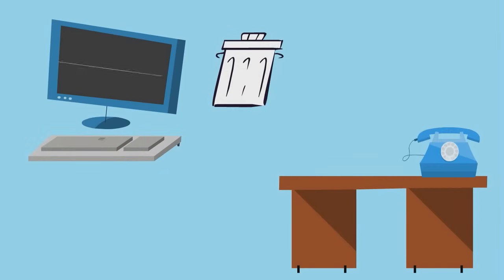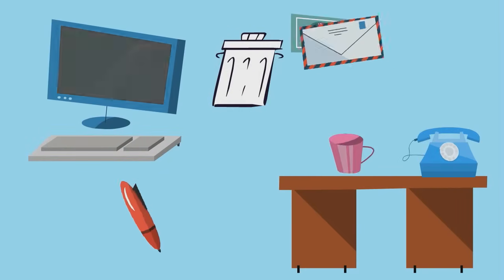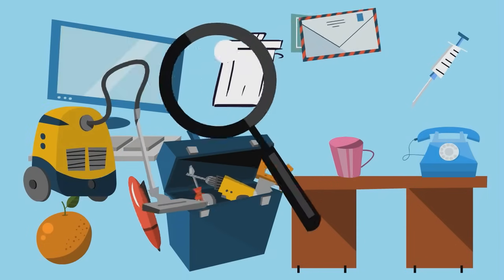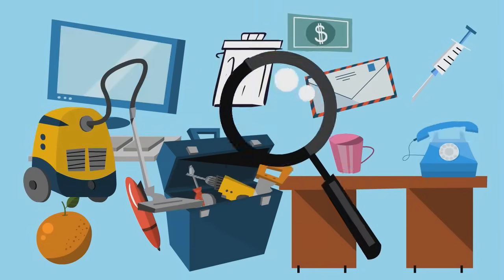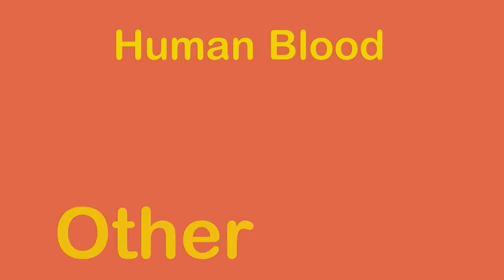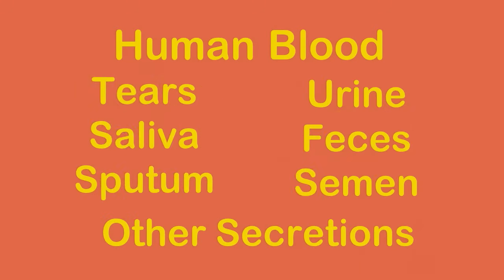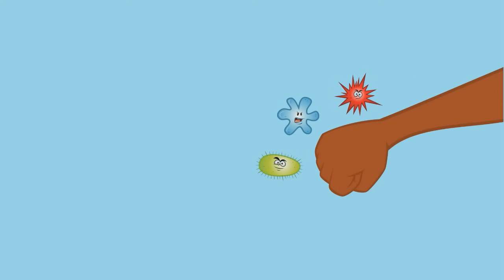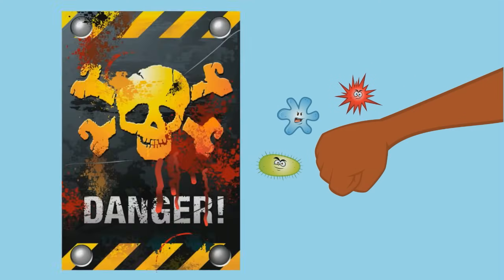As we go through our workday, we touch a lot of surfaces, some of which might be contaminated. Millions of workers every day are at risk from contaminations called blood-borne pathogens. Blood-borne pathogens are present in infected human blood and certain other bodily fluids, and some of them carry potentially fatal diseases. No matter what kind of work you do, you should always be aware of the risk of exposure to blood-borne pathogens, because when you know the risk, you can take precautions.